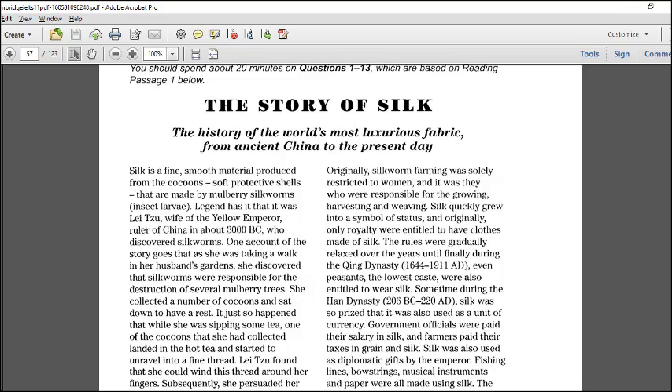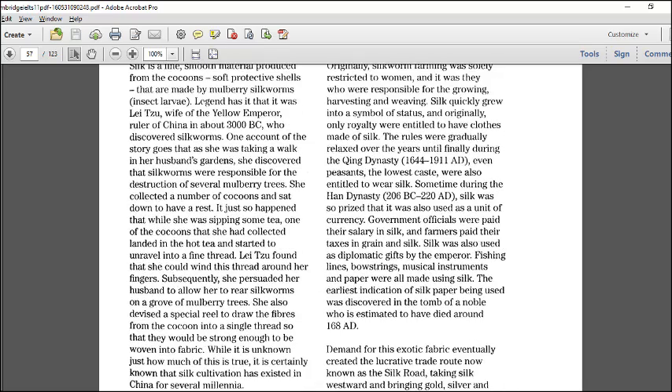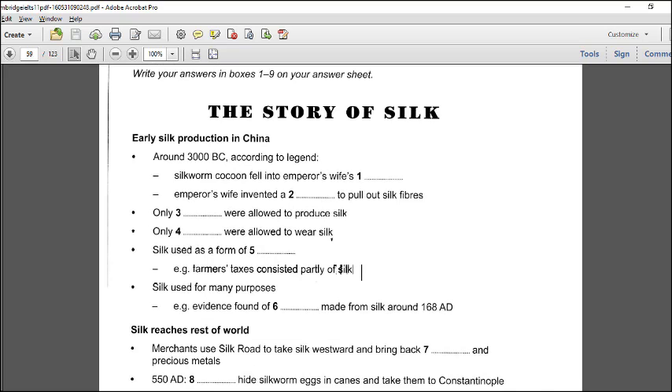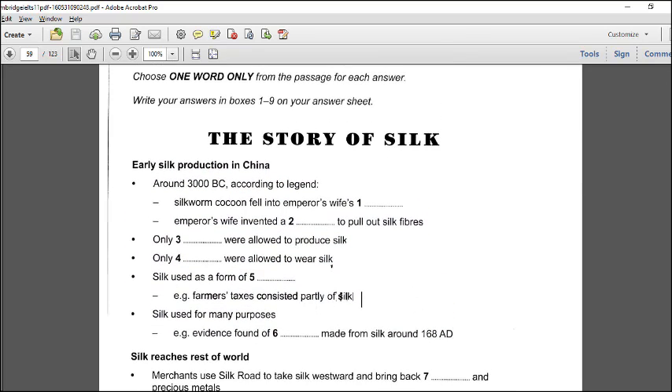This is Dr. Mahmoud Ahmad, back again with IELTS Cambridge 11. We are now doing Test 3 reading — it's academic reading. We'll start with Passage 1, 'The Story of Silk.' As usual we will skip the reading passage and move to the questions. The first question is fill in the gap. First thing: how many words am I supposed to fill in? One word only. The question reads: around 3000 BC, according to legend, what happened — a silkworm cocoon fell into the emperor's wife's what?